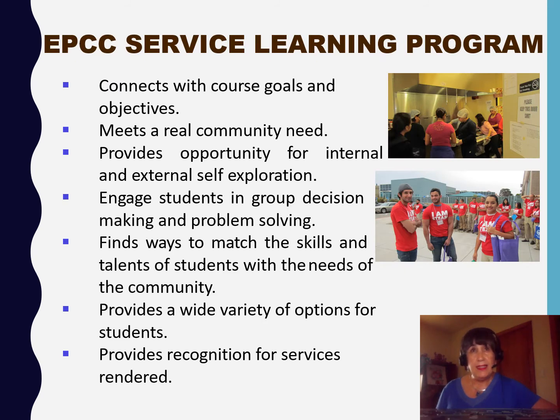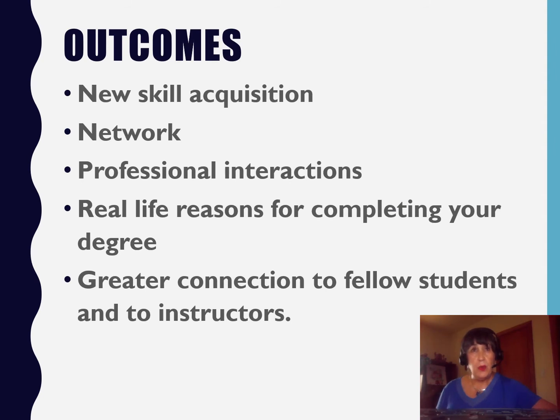The EPCC service learning program connects with course goals and objectives, but more importantly it provides an opportunity for internal and external self-exploration and provides recognition for the time that you have served. We hope that the outcomes will include new skill acquisition, networking skills, how to interact on a professional level, a real-life connection to concepts learned in your courses, and fellowship with your fellow students and instructors.